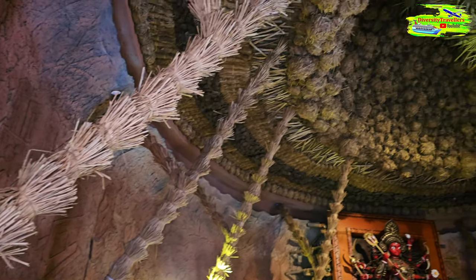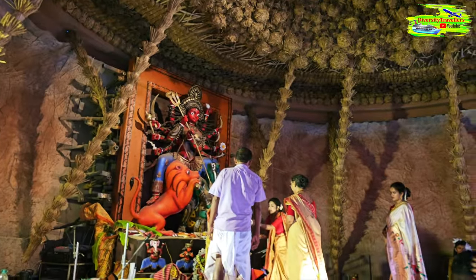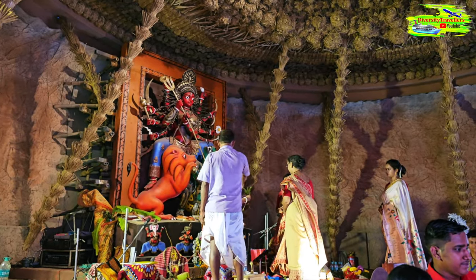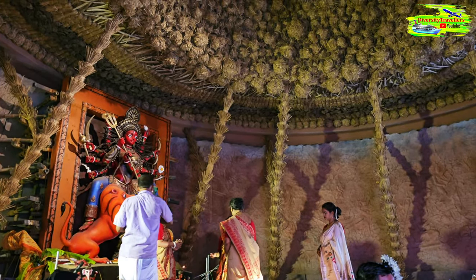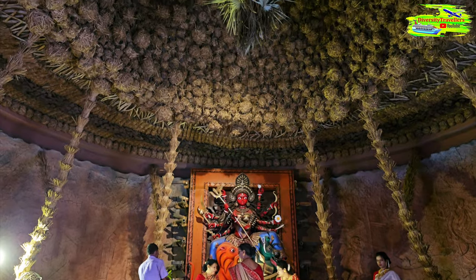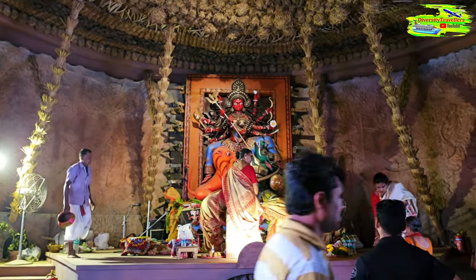On our way to Badam Tala puja we found another puja in the middle of the way. It's a smaller one but it looks stunning. I just stopped because the interior decoration is just stunning — they use plant materials to cover the whole ceiling and interior, and it looks really amazing. They use different parts of palm trees — we call it Talgach and Talpata — and the Durga Pratima looks stunning.